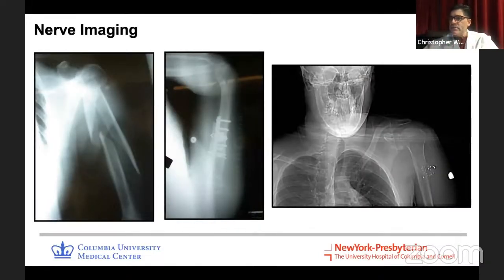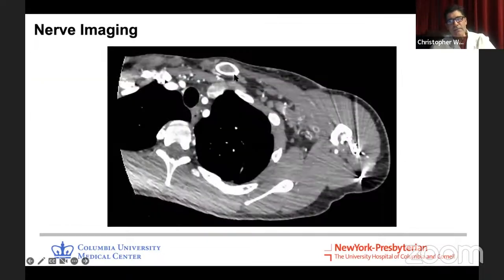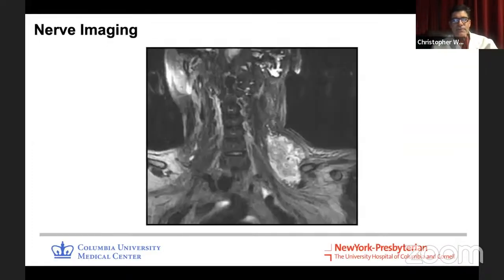Once you've done the history, physical exam, and electrodiagnostic studies, diagnostic imaging is next. X-rays can be helpful — for example, a patient with radial neuropathy and a spiral fracture, or a post-operative neuropathy where hardware is near the nerve. CT scans offer more detailed soft tissue injury assessment. This is a patient with a gunshot wound — CT is good for looking at trajectory of bullet fragments, identifying potentially involved nerves, and detailed anatomic planning.